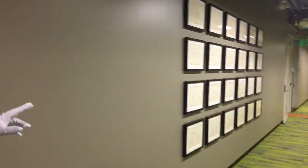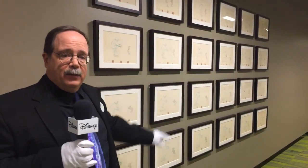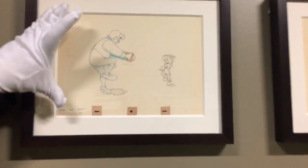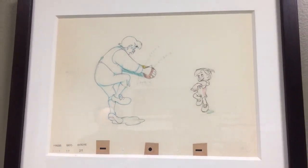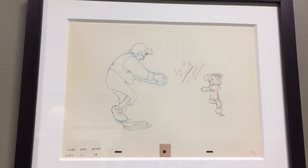We have something very interesting for you to see on the wall here. These are reproductions of animation drawings from Pinocchio, and we've printed these out to indicate one second of animation. Each drawing has been composited — actually a composite of two drawings, because Geppetto would be on one drawing and Pinocchio on another — composited in Photoshop and printed out so we could frame them on the wall and give everybody an idea of how much effort goes into one second of film.